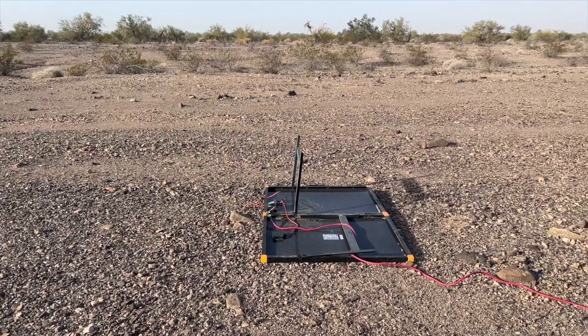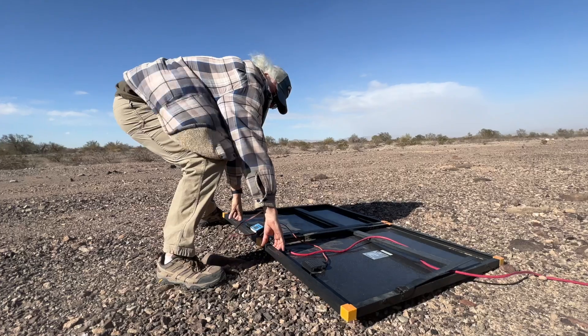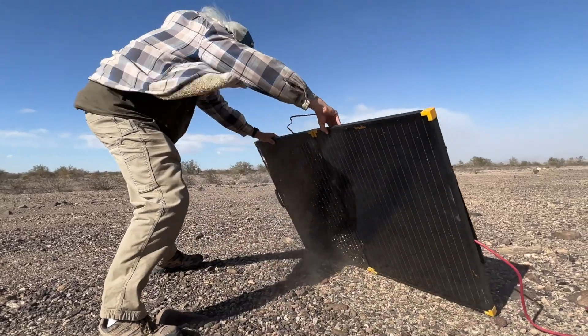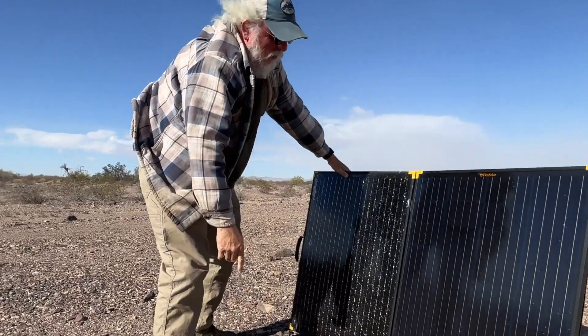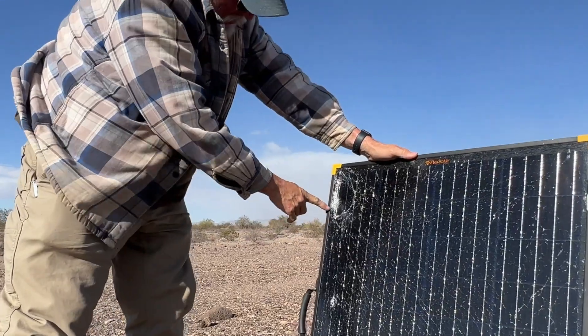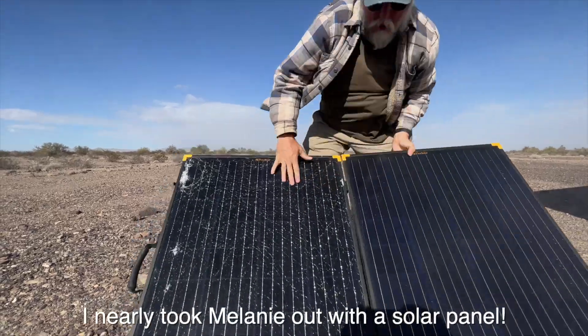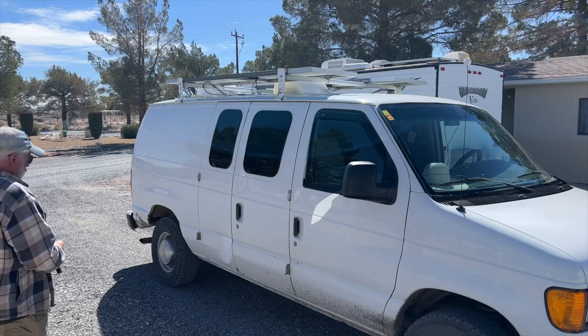As I mentioned before in a short we put on YouTube, we had a portable solar panel disaster recently in the desert. We're going to go over the details, do a quick test on the panels, and cover what happened and what might have been able to avoid this portable solar panel disaster. So stay tuned and here we go.